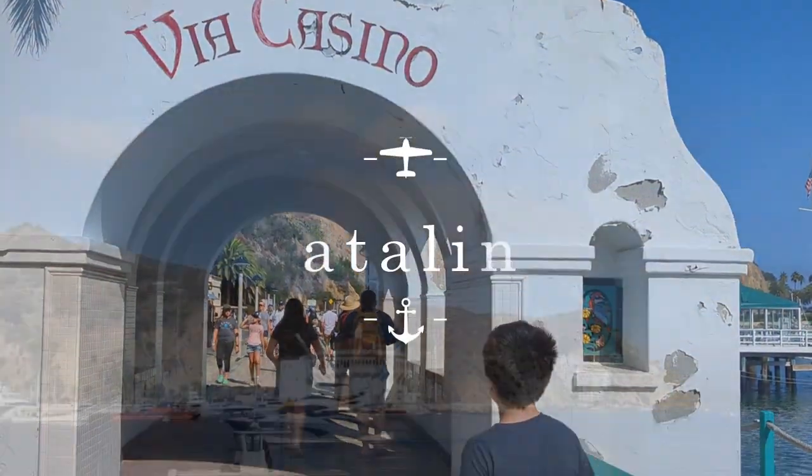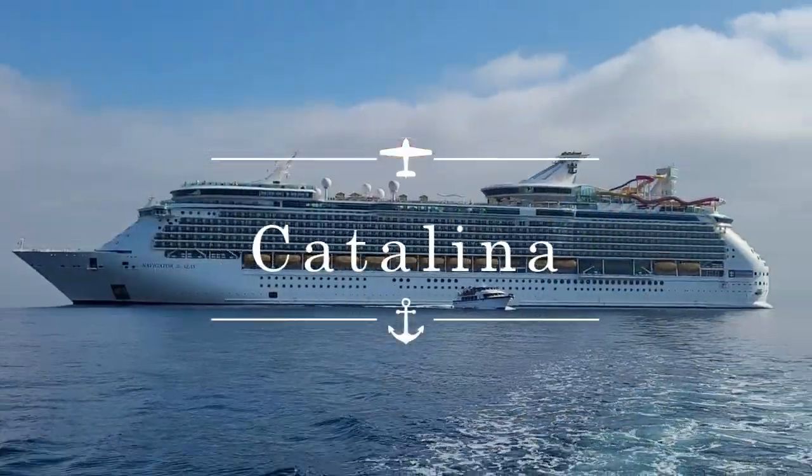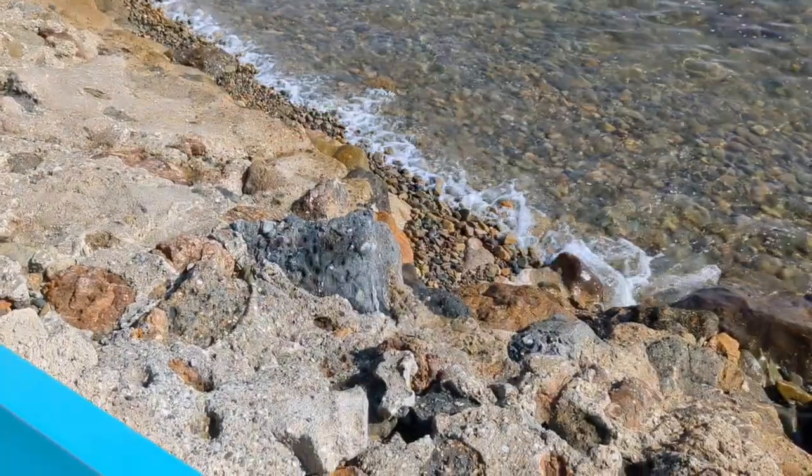We just got done with our own little walking tour of Avalon on Catalina Island while we were on board Royal Caribbean's Navigator of the Seas. I'm Gina, this is Doe, Isabella, and Vincent, and we make up Ohana Eats. Come with us for some cruise, food, and Hawaii videos.